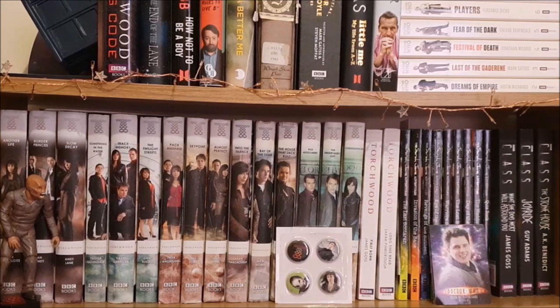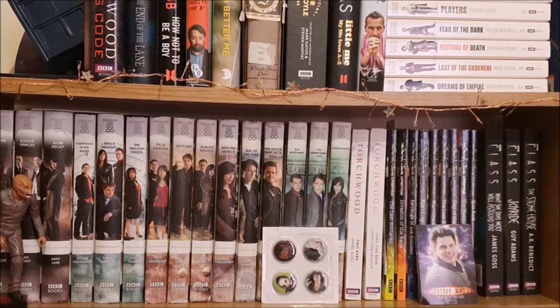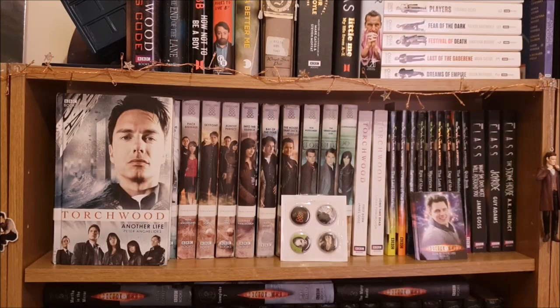And in front I have a Weevil, these Torchwood badges from an issue of SFX magazine and then these series 1 mini promotional cards. I've just put the Jack one at the front to keep with the Torchwood theme.